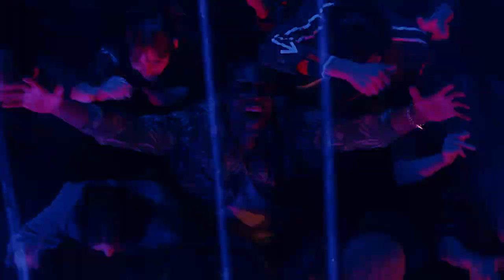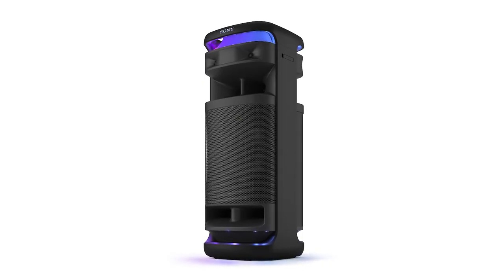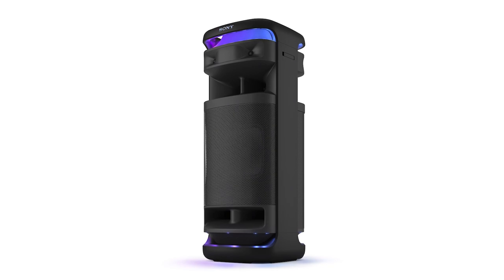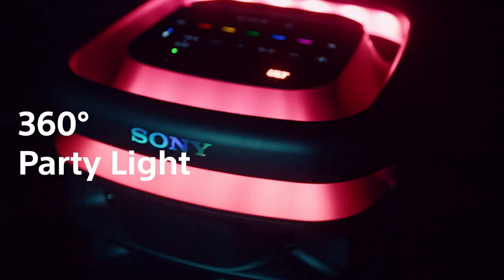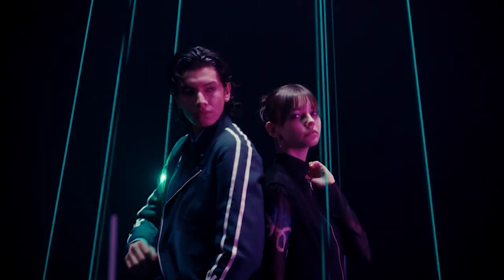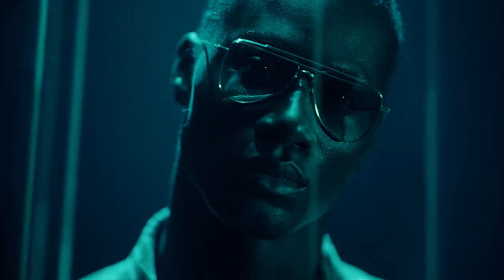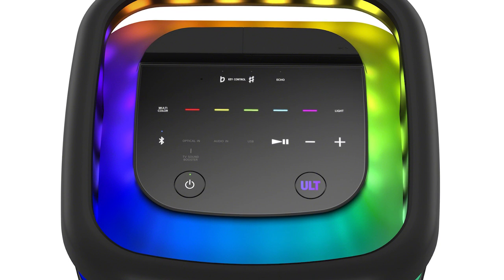Alt Tower 10 not only sounds incredible, but it looks the part as well. Thanks to its bold design and sleek black finish, it will impress at any gathering. But it's when the lights go down that it really comes to life. The Alt Tower 10 features colourful, dynamic lighting that spreads around the room in 360 degrees. These LEDs automatically sync with the music, but you can also exercise your own creative control using the water-resistant touch panel on top of the speaker.